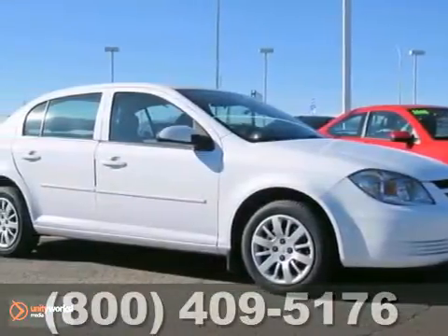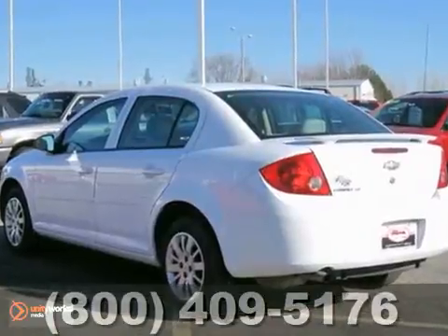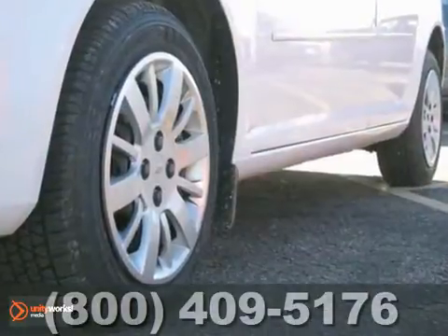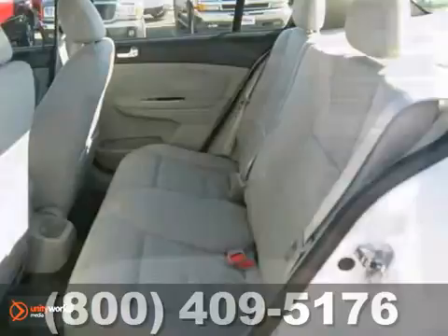We think you'll like this 2010 Chevrolet Cobalt LT. It has just over 81,000 miles and comes equipped with remote keyless entry, a CD player, and a security system. Steering wheel controls and a rear spoiler make this Chevrolet hard to pass up.